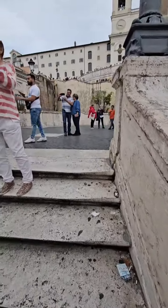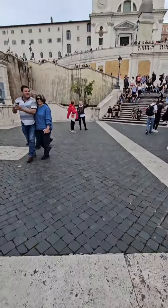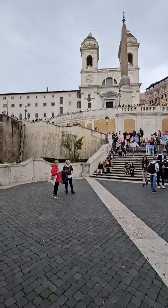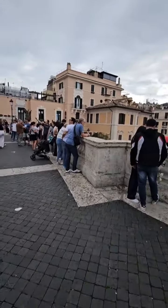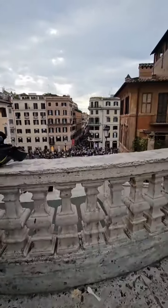There's a lot of steps — a lot of Spanish Steps, apparently. But this is one of the must-see things in Rome. One of like the hundreds of must-see things.